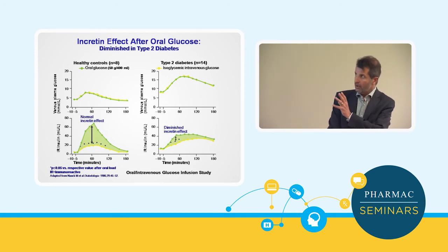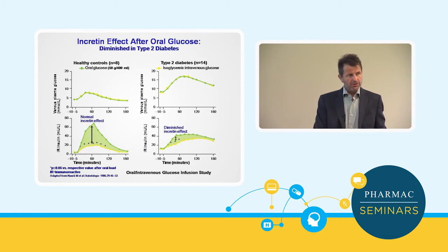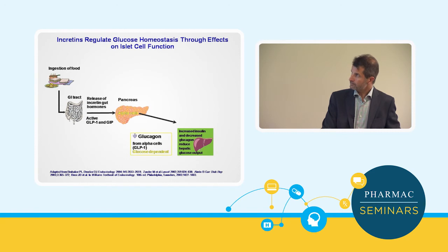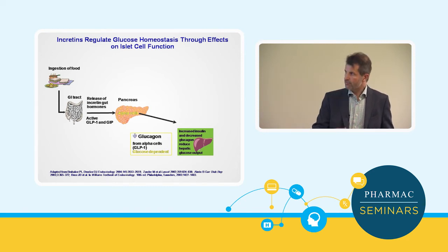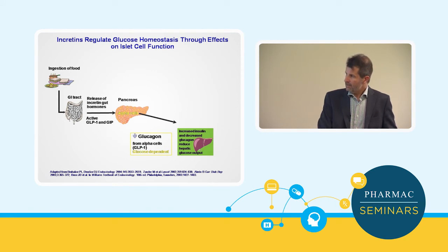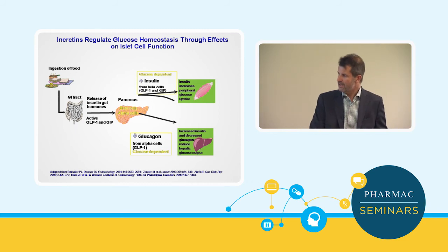The whole incretin effect is mediated by a hormone released from our lower small intestine called GLP-1, or glucagon-like peptide 1, and that has been the target of drug development. When we eat food and it's absorbed, the presence of food going through the small intestine releases GLP-1, as well as another hormone called GIP, but GLP-1 is the most important. That hormone stimulates insulin release from the pancreas, but it also inhibits glucagon release — glucagon and insulin are counter-hormones — effectively having a double effect on glucose metabolism. The result is to reduce glucose released from the liver and improve glucose uptake in skeletal muscle.